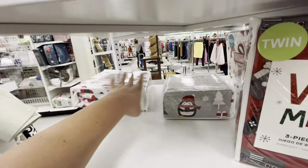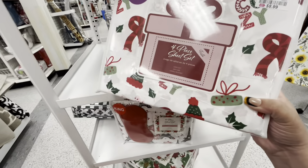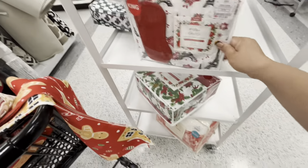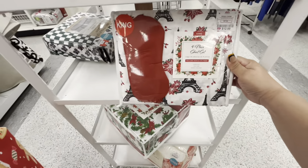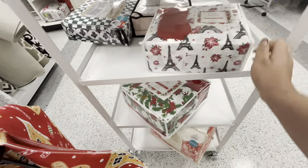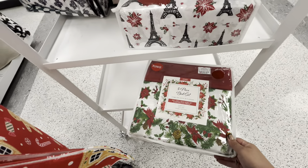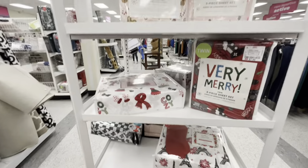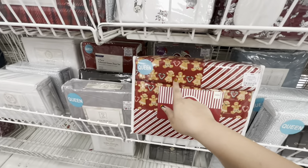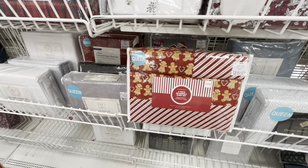These are bigger — 8.99 for a full four-piece set, friends. The deals! This one comes as a king size for only thirteen dollars, and it comes with a face mask. This one is fifteen dollars — a five-piece bedding set. Such great deals.